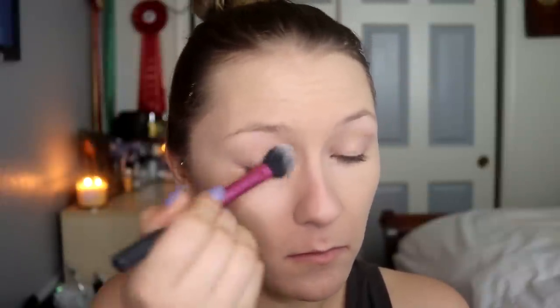Now I'm taking the Maybelline Better Skin Powder — I'm just going to use that all over my face, and I'm going to use it under my eyes. I've never used it under my eyes before, so we'll see how this goes. That seemed to work pretty well.